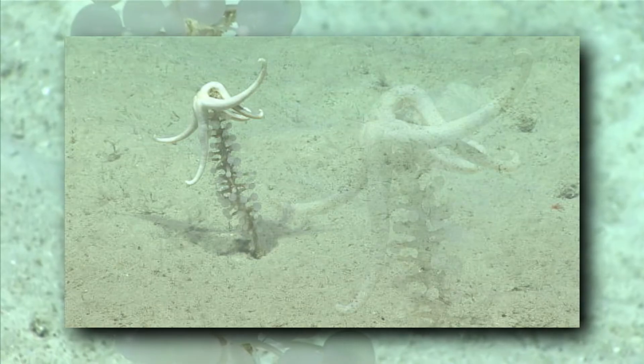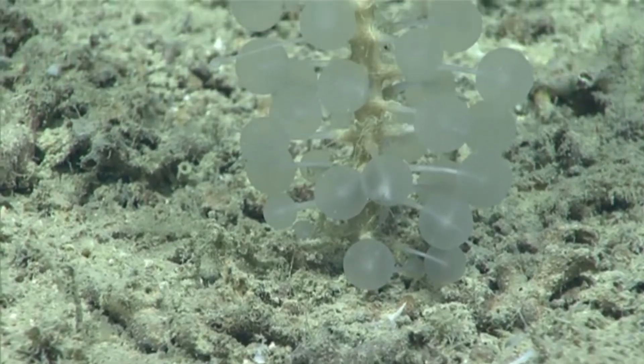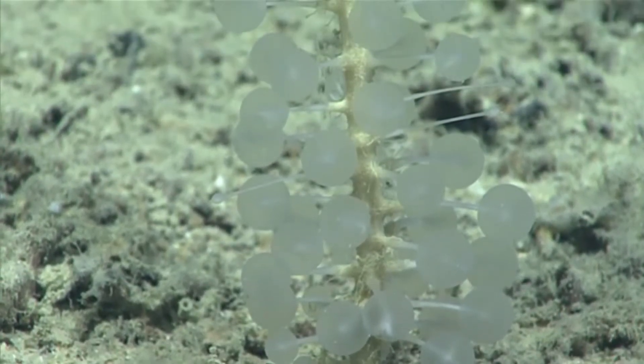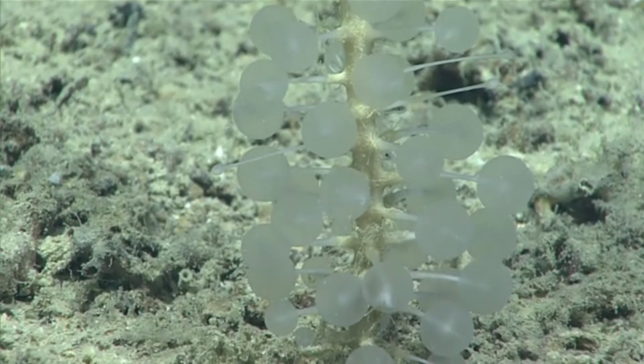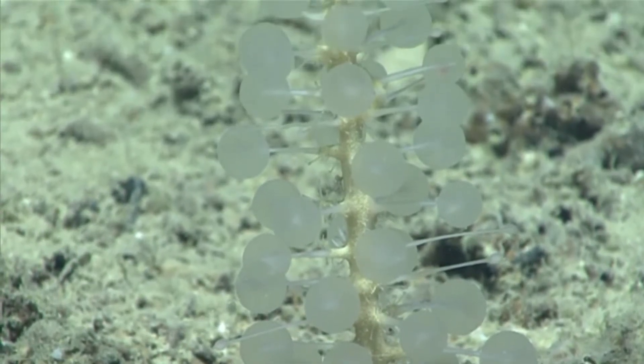Some observations suggest sea stars could predate these sponges. It's possible that these invertebrates also attract worms, who utilize the decomposing animals stuck to the sponge's globes as an easy food source, but more observation is needed.